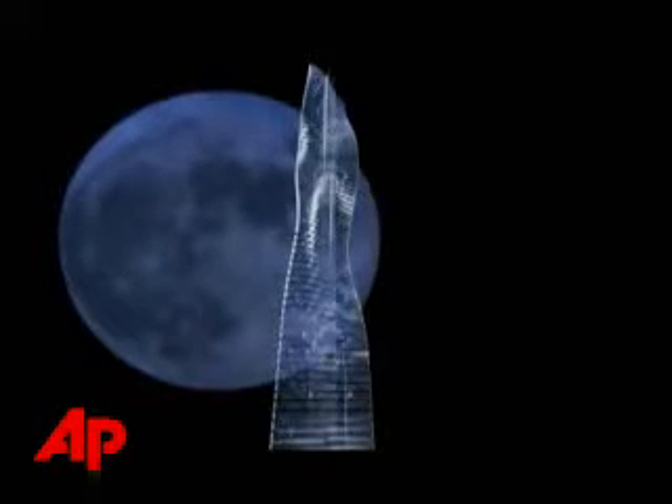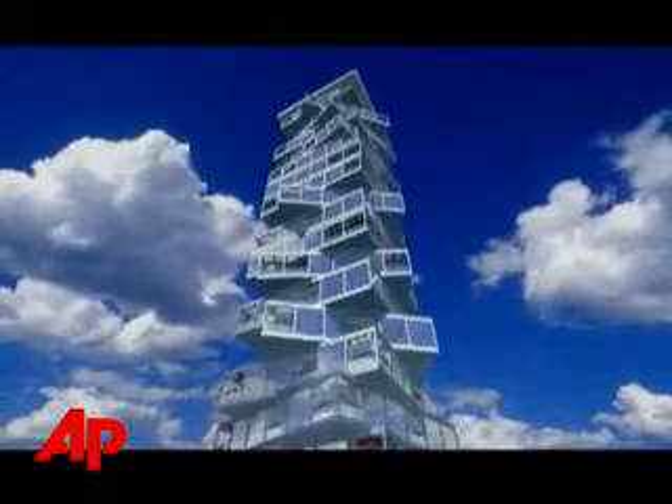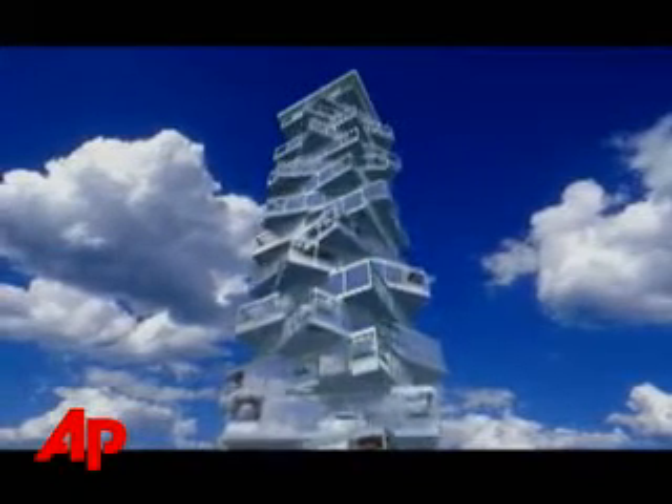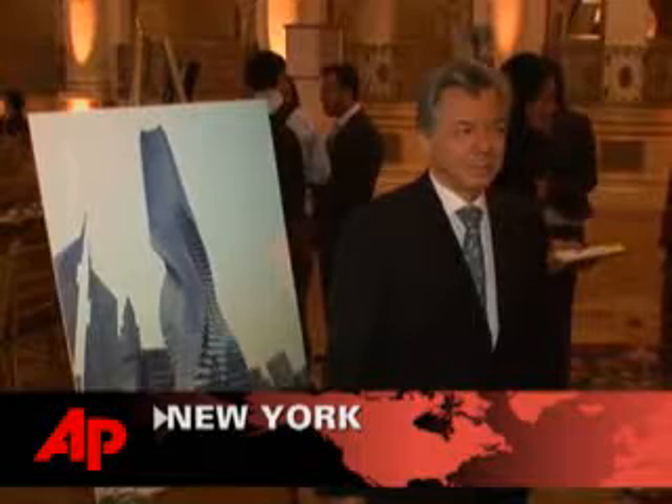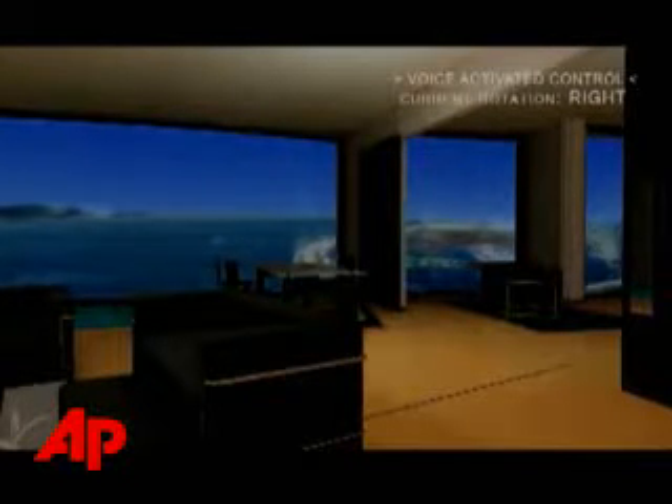Is it the skyscraper of the future, or just a pie-in-the-sky idea? Italian architect David Fisher unveiled in New York Tuesday the design for what he's calling the world's first building in motion. It's an 80-story residential tower with revolving floors, ostensibly set for construction in Dubai this fall.